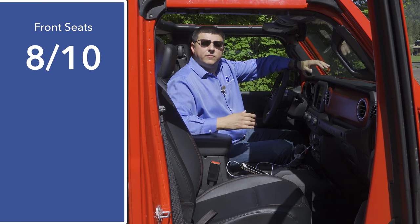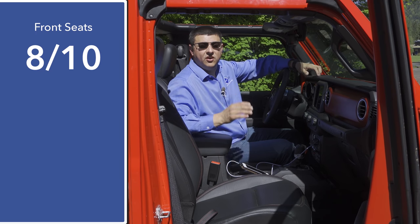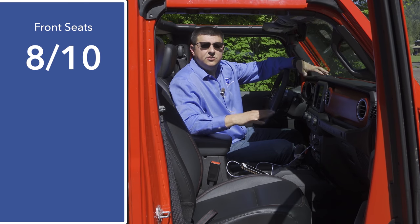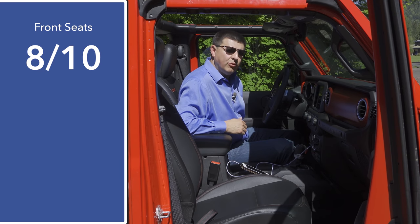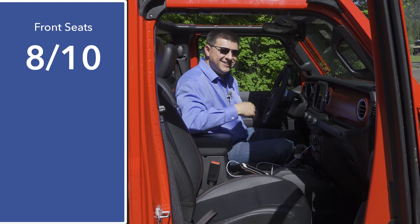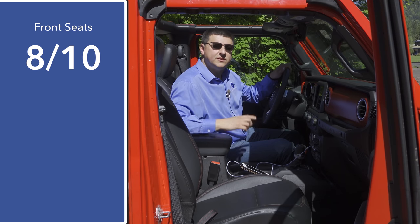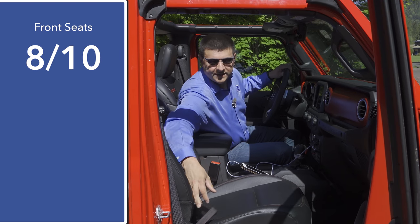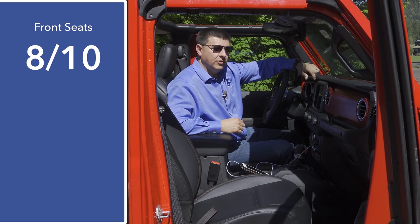The model we're driving today is the Wrangler Rubicon. I would actually rate these seats more comfortable than the average off-road pickup truck, especially compared to something like the Chevy Colorado ZR2 or the Toyota Tacoma TRD Pro. We have adjustable lumbar support even though this is a manual seat design — it's a knob at the front of the driver's seat. These seats also move up and down, and there's a recline function, but instead of a lever it's actually a piece of webbing on the seat back, which is a little bit easier to deal with when getting in and out of the car without the doors.